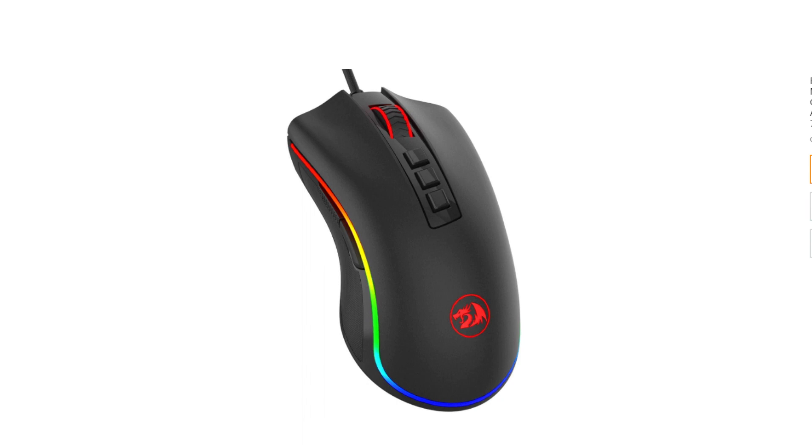Whether you're into fast-paced action games or meticulous strategy titles, this mouse provides the performance and flexibility you need to excel. The mouse's sleek and stylish design adds a touch of flair to your gaming setup, while its high-precision sensor delivers accurate tracking across a variety of surfaces.